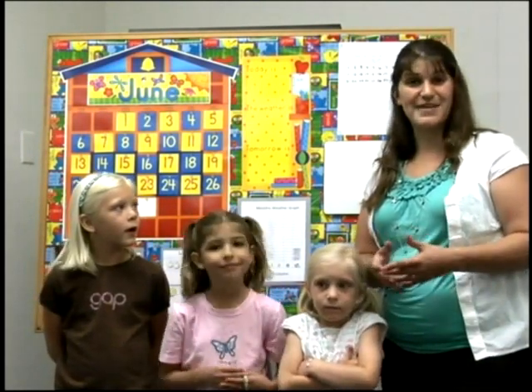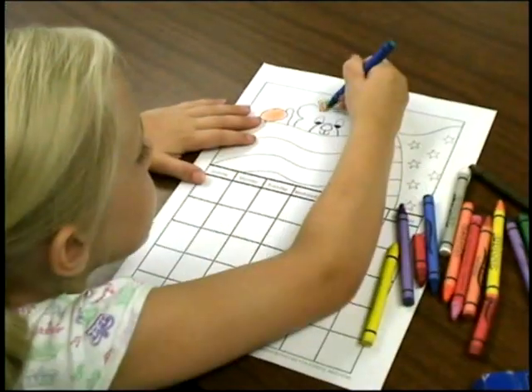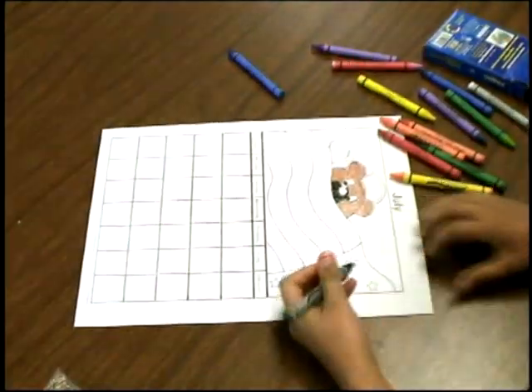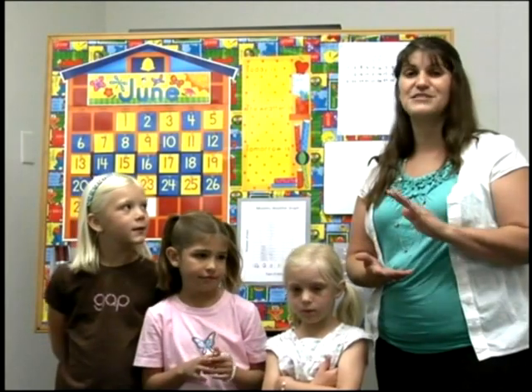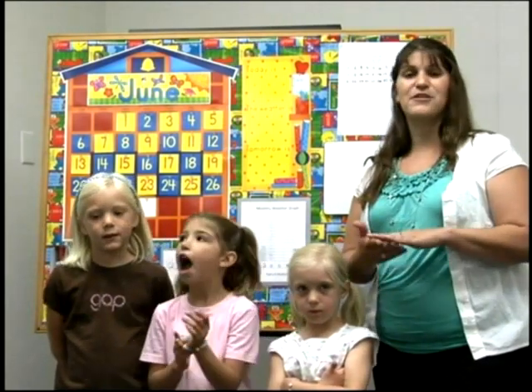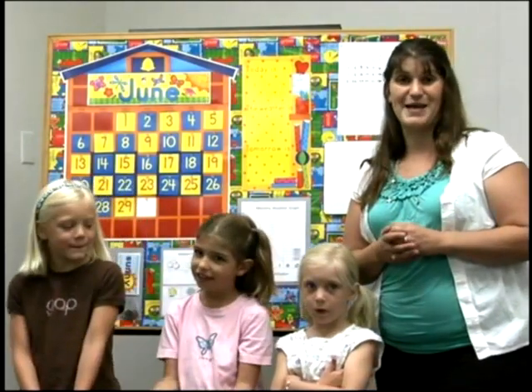We're here today to teach you how to use calendar math in a daily routine. Calendar math is great because you can really build up children's number sense. You're working with numbers on a daily basis. You can use skip counting with this, talk about patterns, and a whole variety of standards that we're going to be covering by using the calendar math.